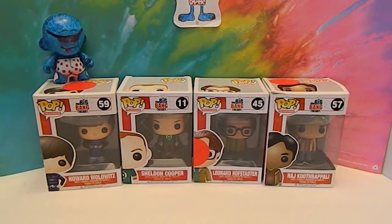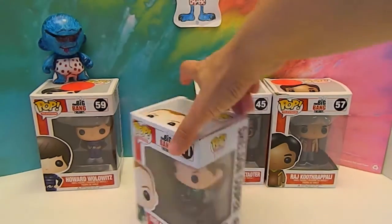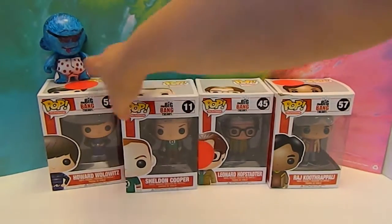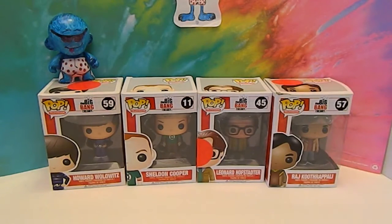As you can tell, this is not the entire collection, but we do have the entire collection. It consists of all seven main characters — four boys and three girls. We decided we'll go ahead and do the boys first in this episode, and the girls will be in an upcoming episode, so stay tuned for that.